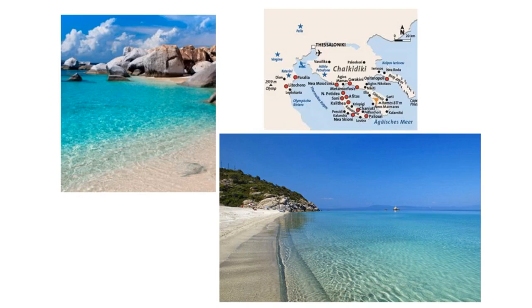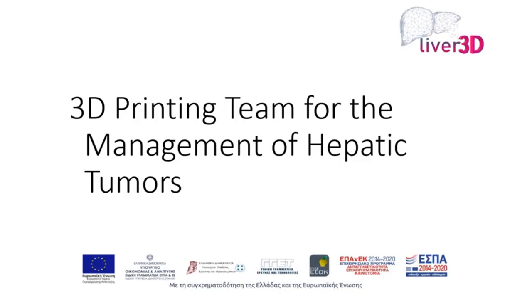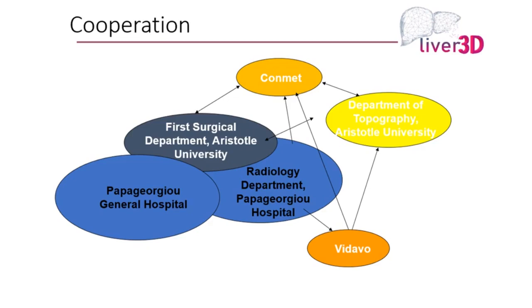Again, pictures from Greece — I'm trying to encourage tourism. These are some of the beaches all over Greece, very close to Thessaloniki, full of summer resorts less than an hour away. This started as a team effort together with the medical school, the engineering school, the radiology department, the hospital, as well as the private sector.